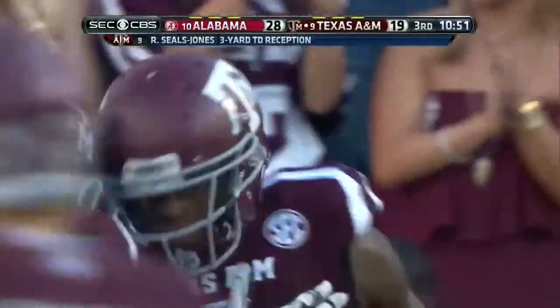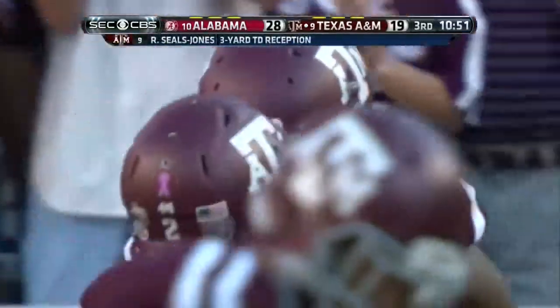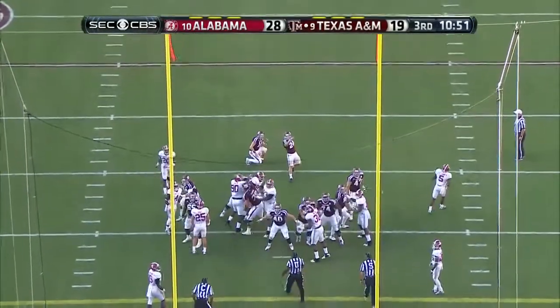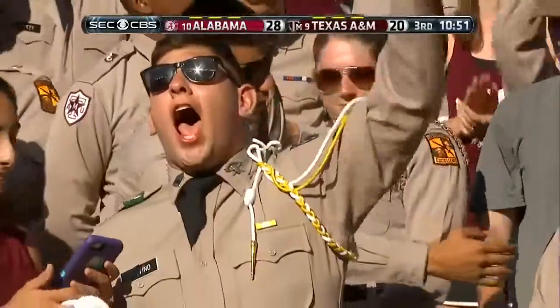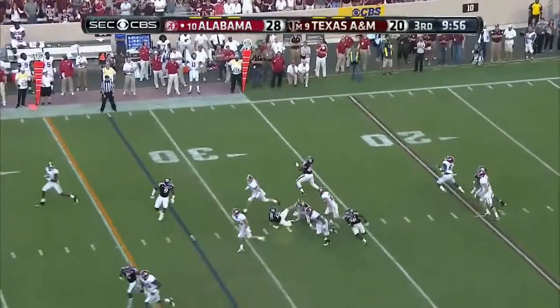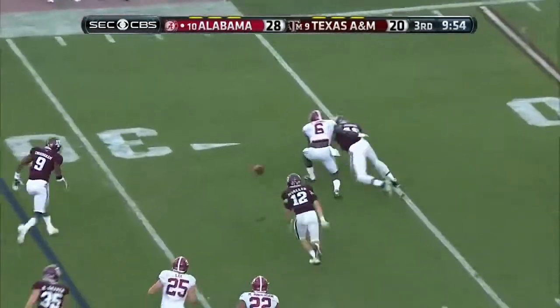He's six foot five. The extra point — Williams diving for the football. J.K. Scott — oh, it's blocked! It sure is.